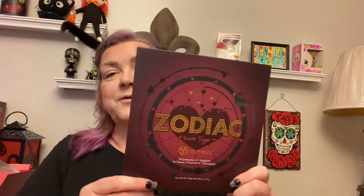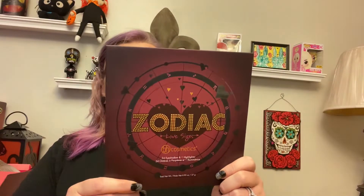Today we're going to be doing a retro review of the Zodiac Love Signs palette. I've already got foundation, concealer, bronzer, blush, and powder on, so we're going to do some eye shadow and lips. Let's show you what's in the giveaway first. Here we go — it is a very packed box full of stuff, it's a very big giveaway.